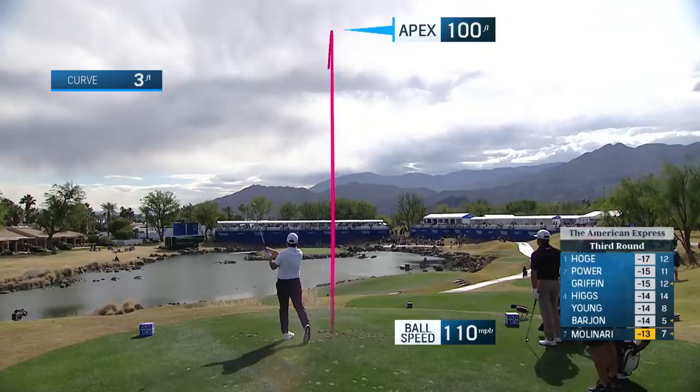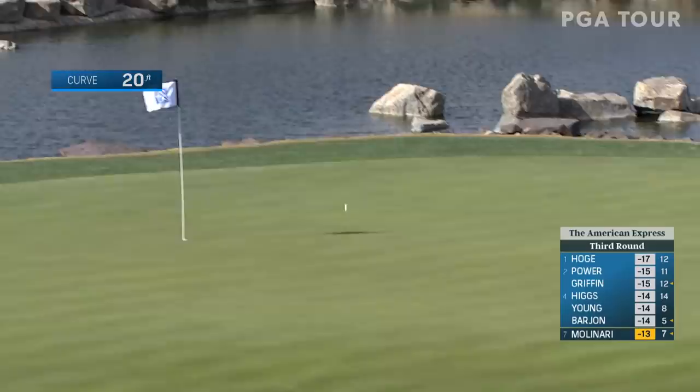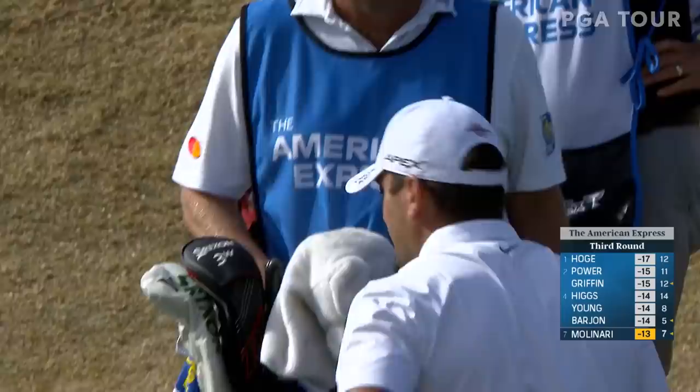Francesco Malinati at par 3, number 17. This is a beautiful island green that you are used to when you think of a Pete Dye design, and he puts it just below the hole. That would lead to birdie, getting him to 14 under.